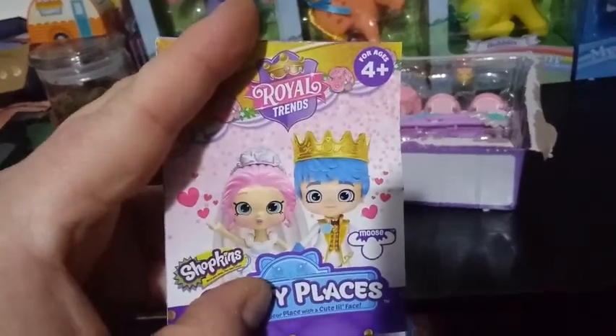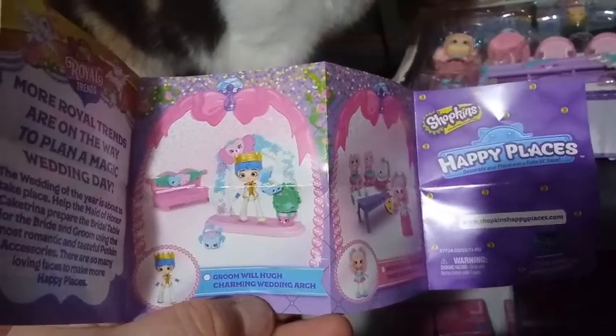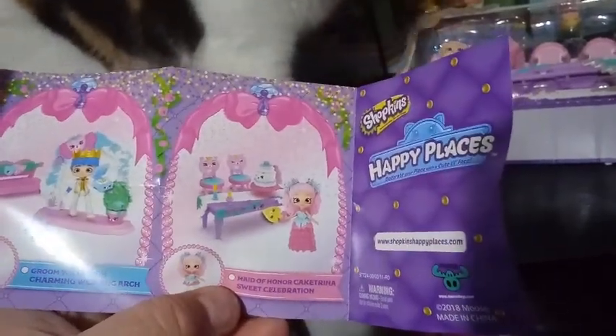Before we even get into her, guys, there's something I've been dying to look at — the checklist that comes in here, the little booklet. There's the prince and then the princess or vice versa. I want to see what sets we're looking forward to here. It looks like we have the set — we have Broom Will Hugh, the Charming Wedding Arch. We have the Maid of Honor, Caitrina — Sweet Celebration, which we're about to take a look at.